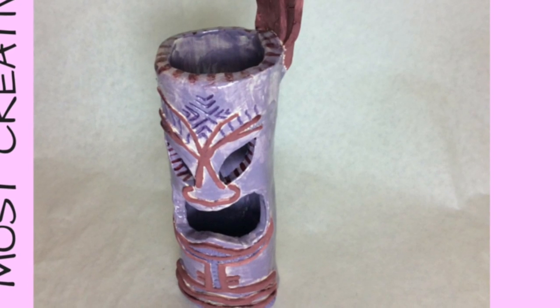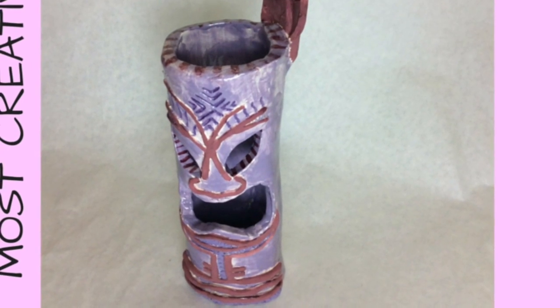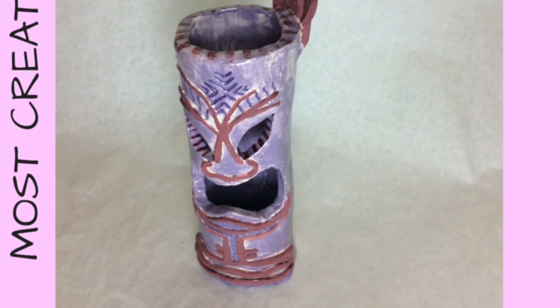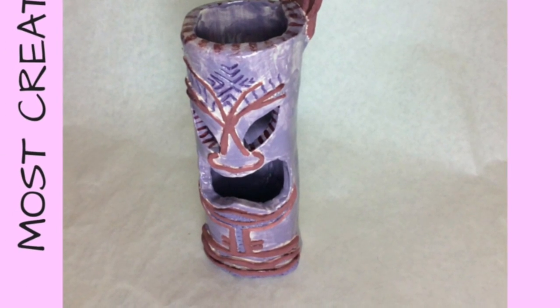Up next is the Tiki. I thought this one was my most creative just because of all the use of the different coils and the cutouts and the colors, and I really just like this one.